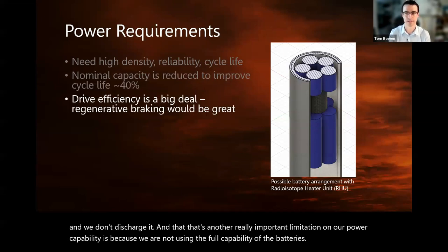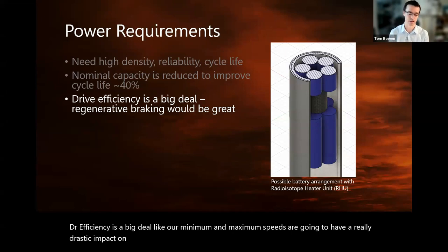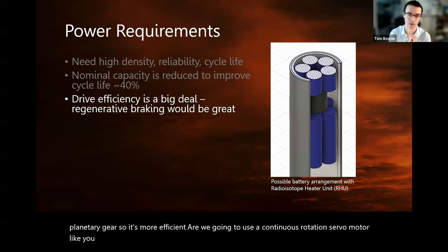Drive efficiency is a big deal. Our minimum and maximum speeds are going to have a really drastic impact on battery life and power efficiency overall. Are we going to use a gear motor? Is it going to have a worm gear for locking, or a planetary gear for better efficiency? Are we going to use a continuous rotation servo motor? Those things are all up in the air and we're still working on them.